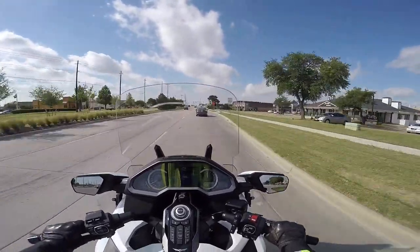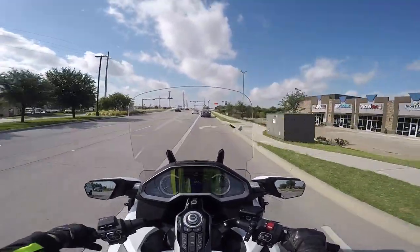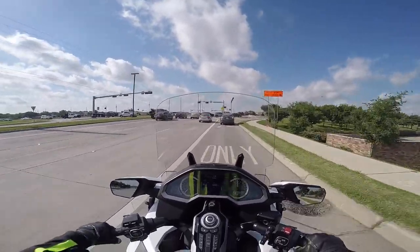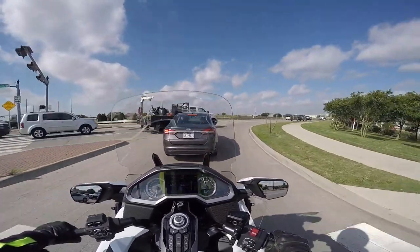Since I made that video, I have adjusted my suspension preload to rider plus luggage, which stiffens the rear shock a little bit. That seems to help — it does seem to mitigate some of that bouncing I was getting.